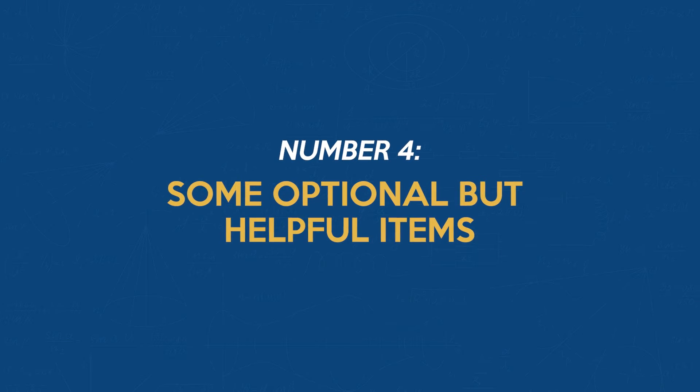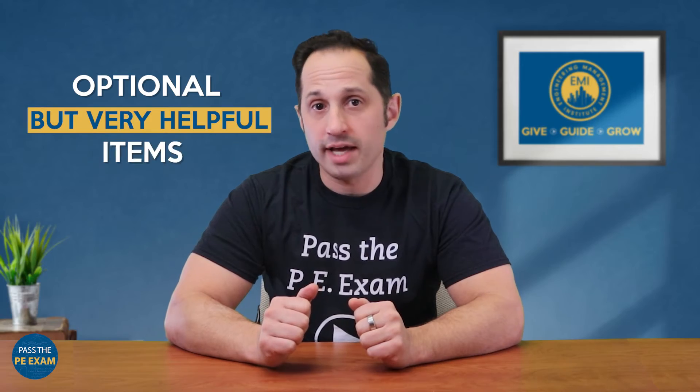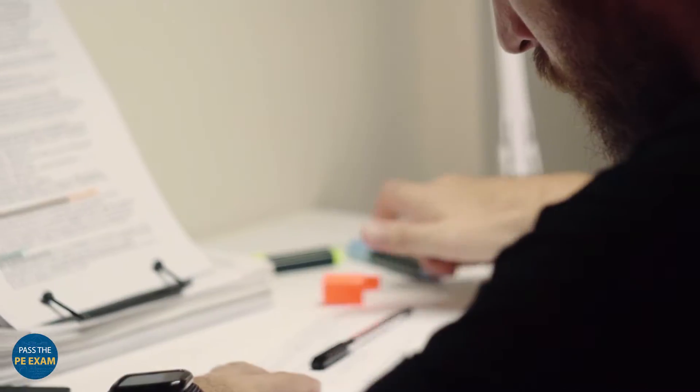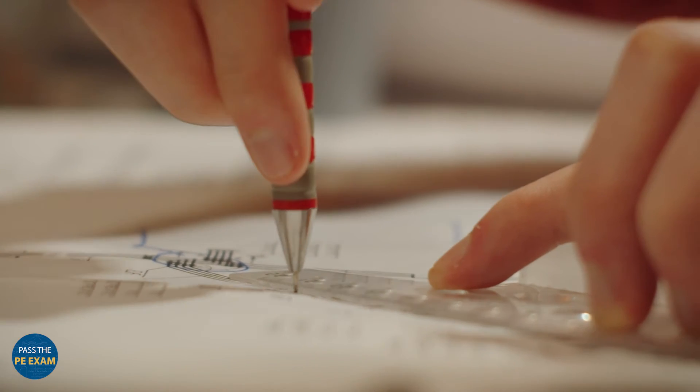Number 4: Some Optional But Helpful Items. On to some optional but very helpful items. A highlighter can be a lifesaver for marking important information quickly. A clear plastic ruler can come in handy for diagrams and figures. And if you have a formula booklet or specific reference books that are permitted, definitely bring them along. However, for the CBT exams, most of what you need is on the computer.